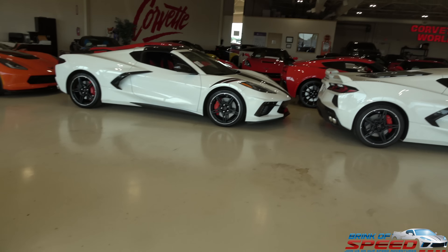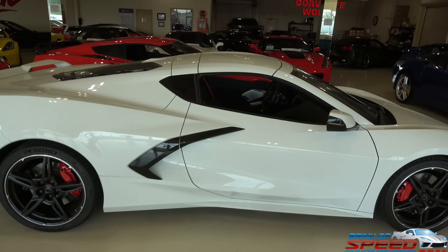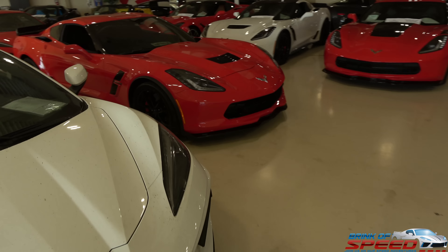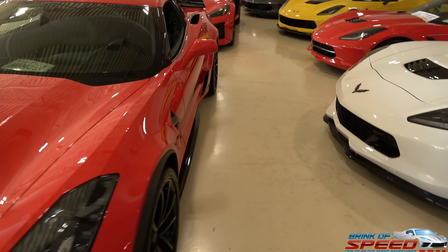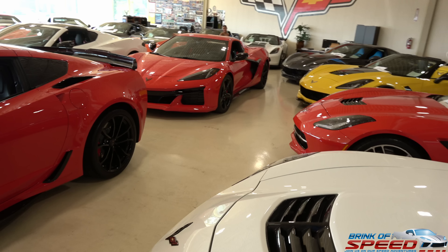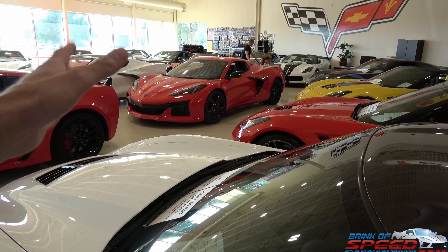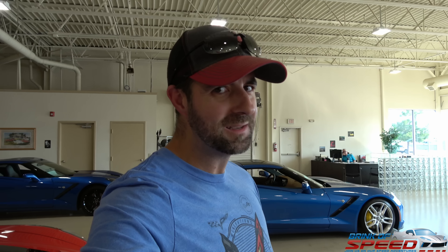We've got a packed Corvette World and somehow they've hidden the Z06 — but it's right there. Check it out guys, Corvette World's first C8 Z06 — there's not even a price on it yet.